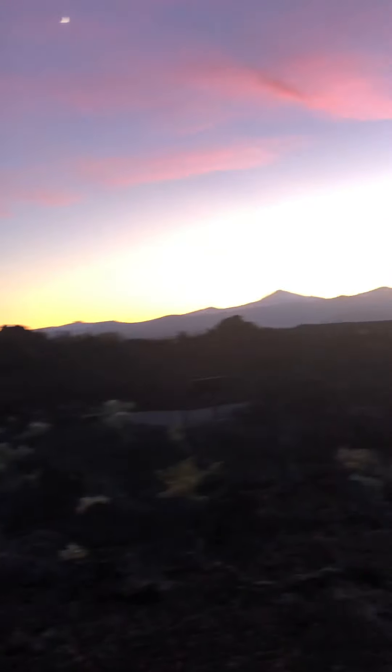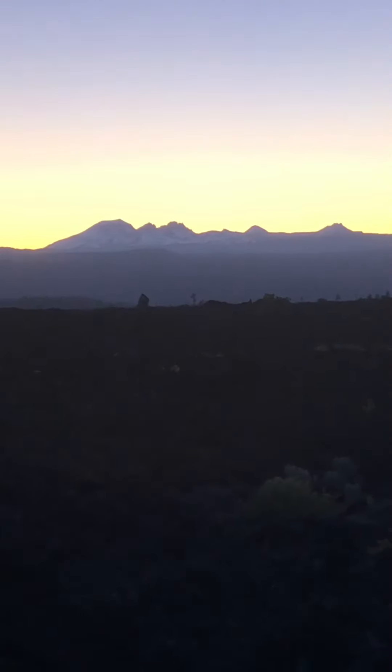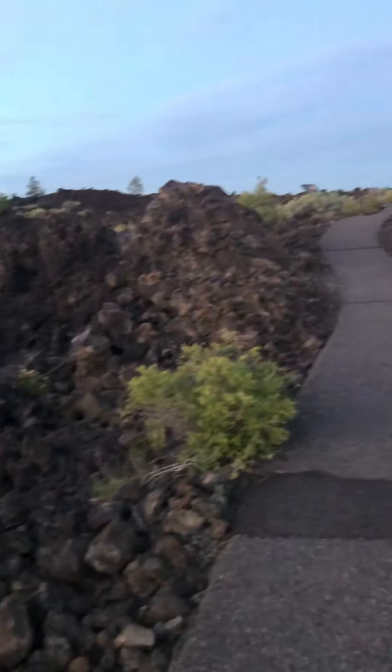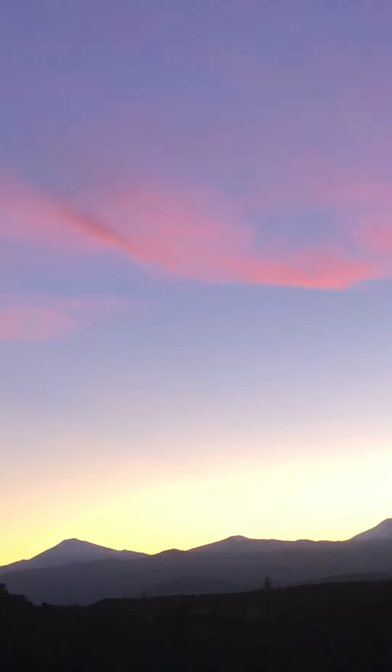I tried to do this live but I couldn't get a connection, so here I am. We are facing the southernmost tail end of the Cascade Mountains and we are at the base of Lava Butte, walking on lava. It looks like this right now. I wanted to show you the sunset and the moon from up here because it's stunning.